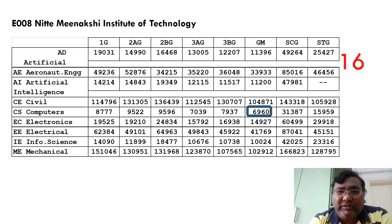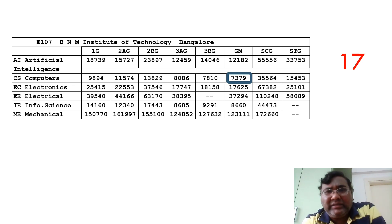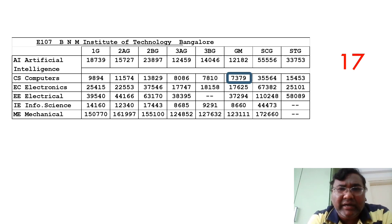The next college on the list is the 17th — BNM Institute of Technology. The cutoff for CSE is around 7379, just a 400-rank difference from NMIT. Information Science is available up to 8600, Electronics up to 7600, and Artificial Intelligence around 12,000. For other categories, some branches are available even at 10,000 rank — for example, SC general Electrical is available at around 10,248.